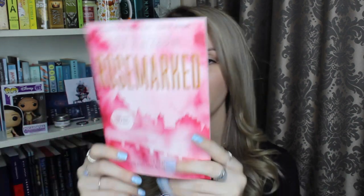Also included is this chapter sampler for Rose Marked by Livia Blackburn. I think this one came out in November. Also quite a cool cover here. I don't think I've actually heard anything about Rose Marked, so if any of you guys have already picked this one up or know a little more about it, I would definitely be curious to hear your thoughts on it.